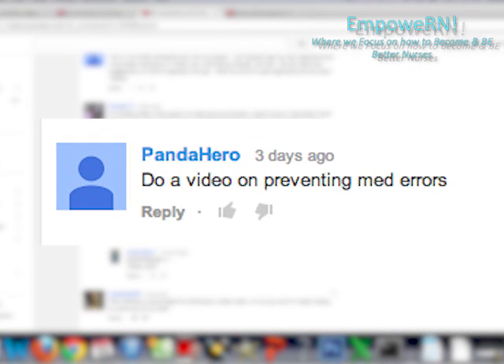Hi guys, welcome back to Empower In. I'm Caroline Porter-Thomas. Thank you so much for watching my channel, Empower In. I have a video request from Panda Hero who said, do a video on medication error prevention.